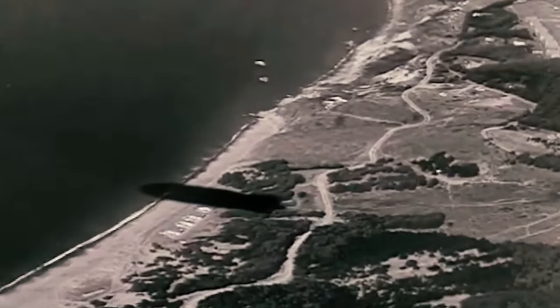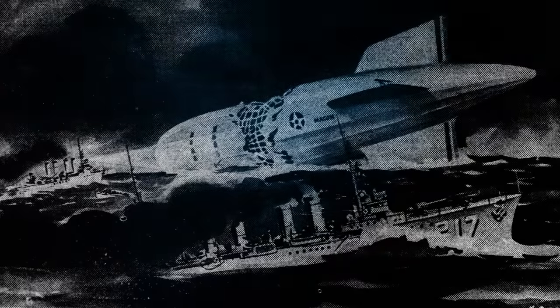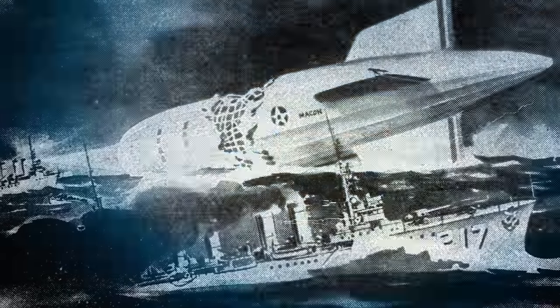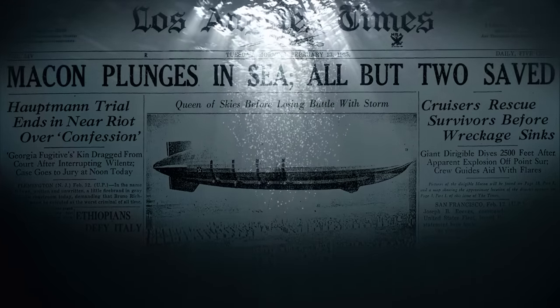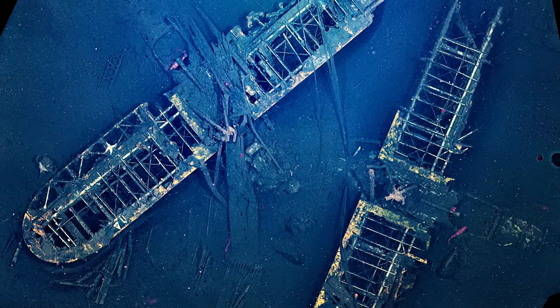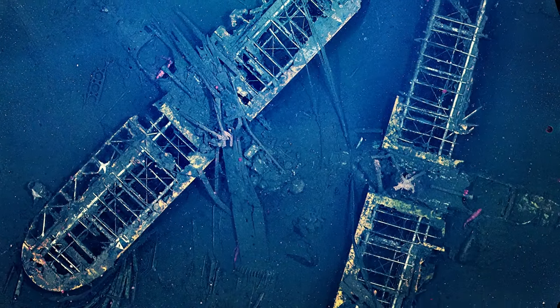The Macon continued to operate until February 12, 1935. It too met its demise in a storm off Point Sur, California, suffering structural failures and descending into the ocean. Thanks to the life jackets and inflatable rafts on board — a lesson learned from the Akron disaster — only two crew members perished in the Macon incident. Today, the wreck of the Macon remains a submerged monument to a bold yet ultimately ill-fated chapter in aviation history.